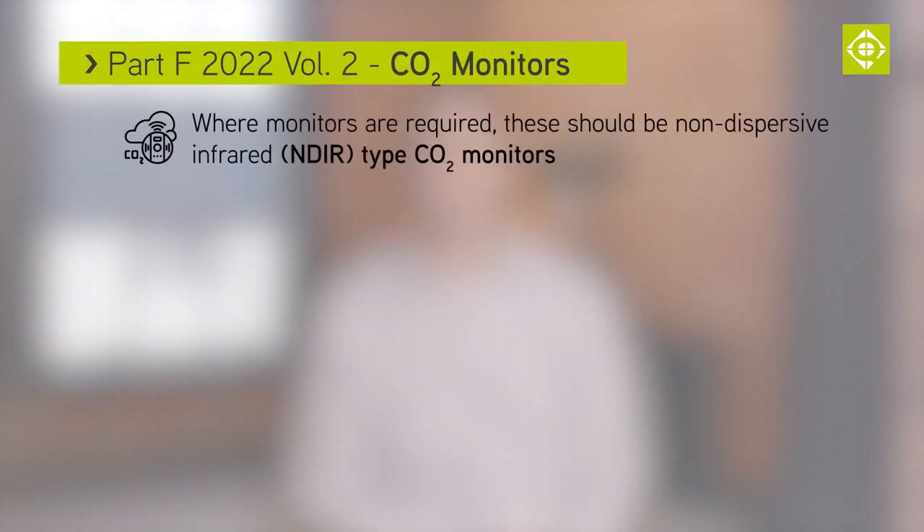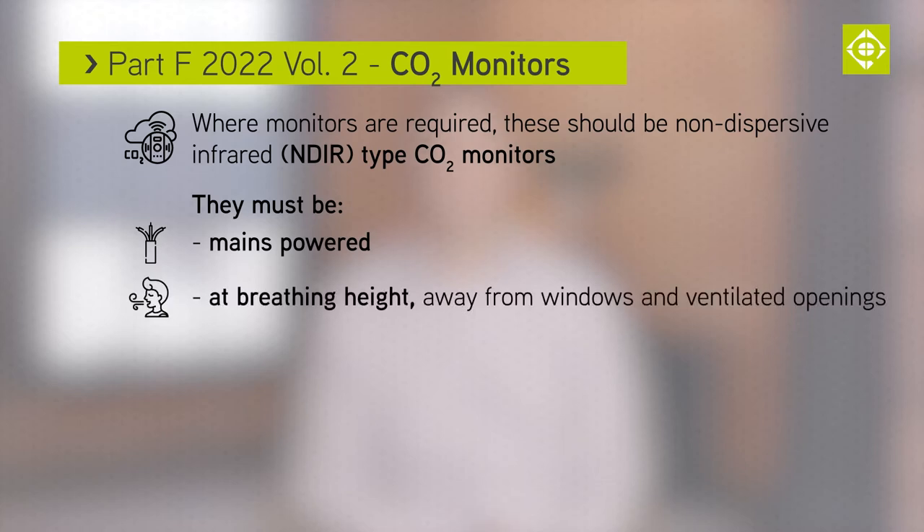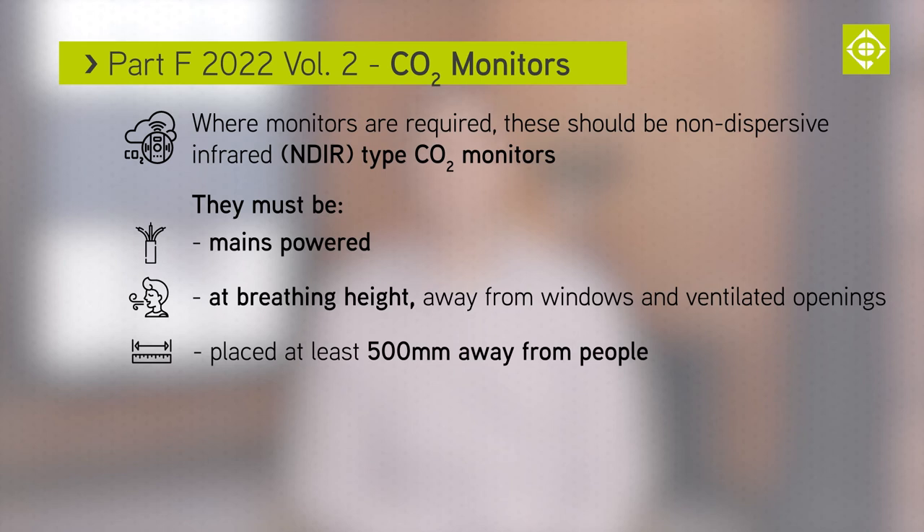When monitors are required, these should be non-dispersive infrared, or NDIR type, CO2 monitors. They must be mains operated, at breathing height, away from windows and ventilated openings, and placed at least 500 millimetres away from where people are likely to sit.